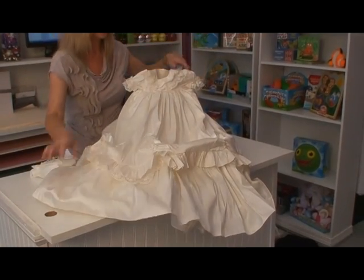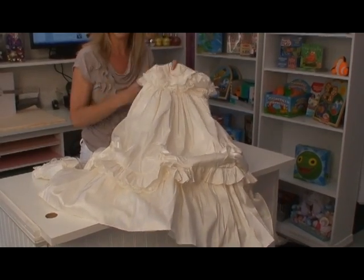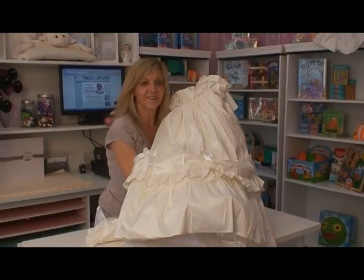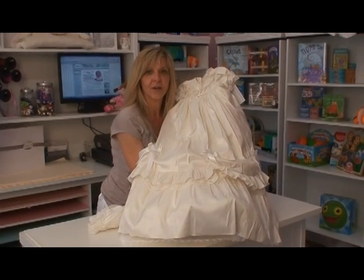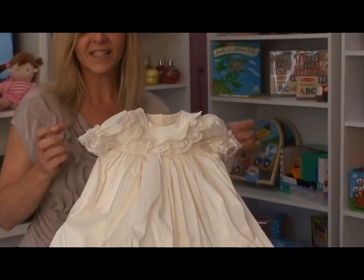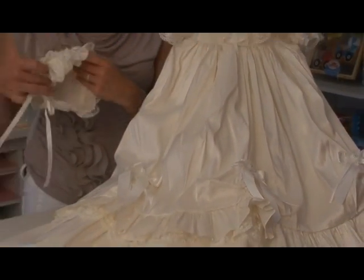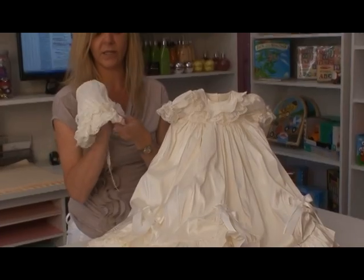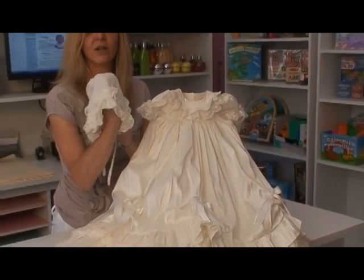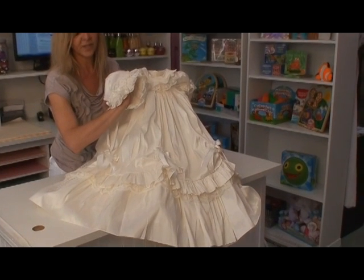She'll just look amazing in this gown. And if it's fullness you want for your little princess, here is a grandiose gesture, perfect for your little princess. It's a stunning gown on its own, but the coup de grace on this one is the bonnet. She will look like a Victorian angel coupled with this gown.